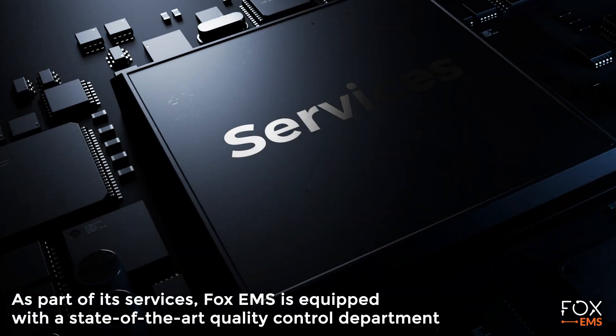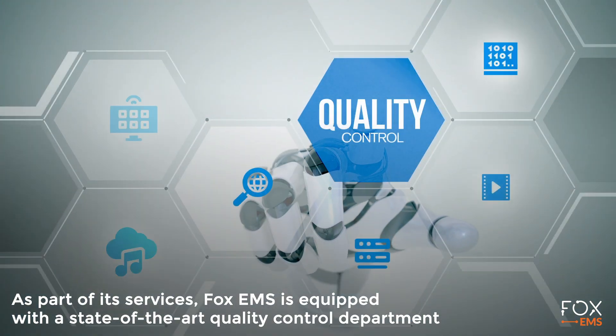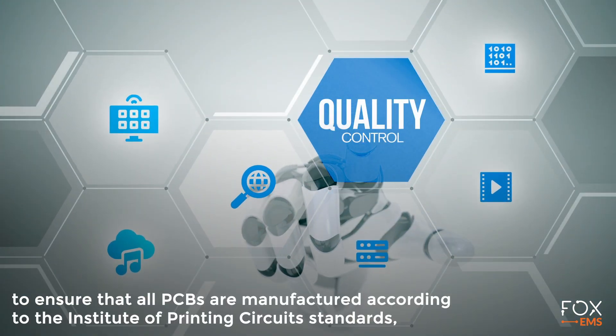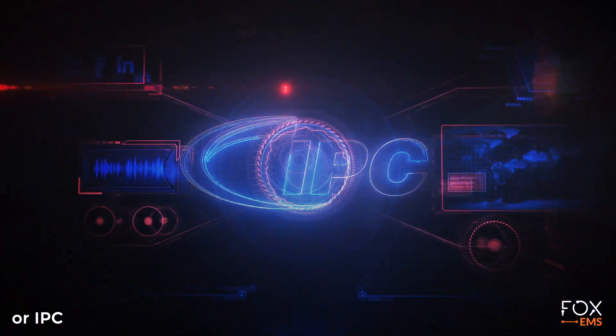As part of its services, Fox EMS is equipped with a state-of-the-art quality control department to ensure that all PCBs are manufactured according to the Institute of Printing Circuit Standards (IPC) standards.